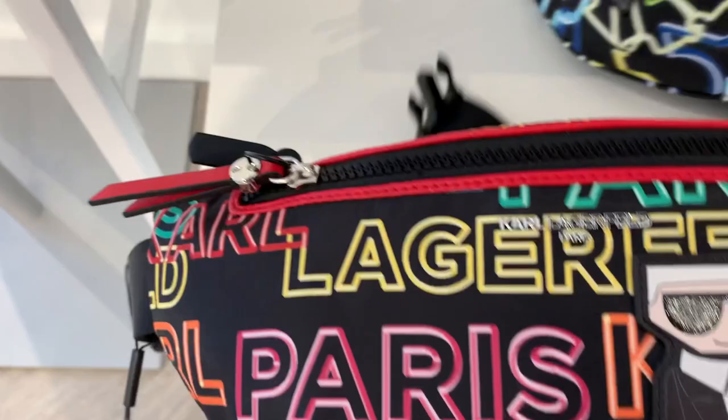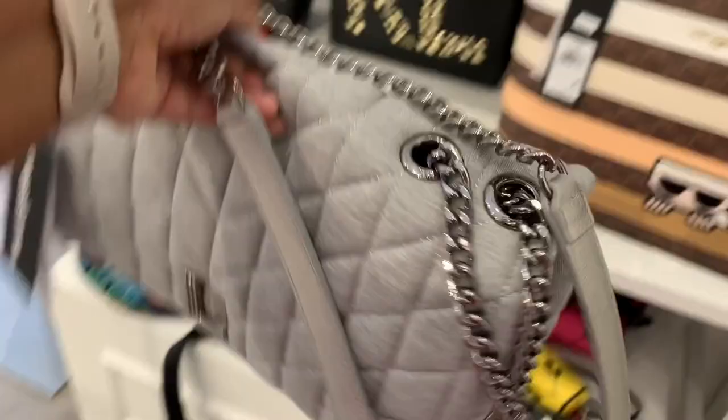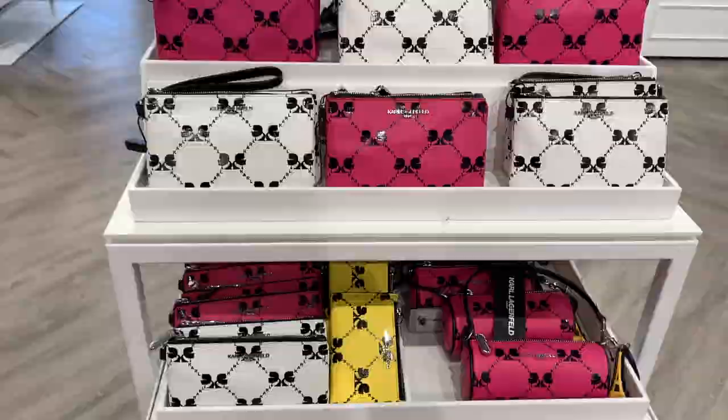I did buy one piece of Karl Lagerfeld this past Christmas as a gift — a metallic wallet, which was beautifully boxed and wrapped from Macy's and was very nice. This bag right here really impressed me — it was actually very big, had a back pocket, silver hardware, and a silver jersey knit magnetic closure on the back. They also had SLGs on sale for 50% off.